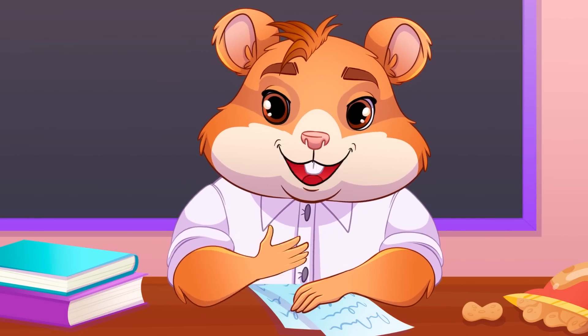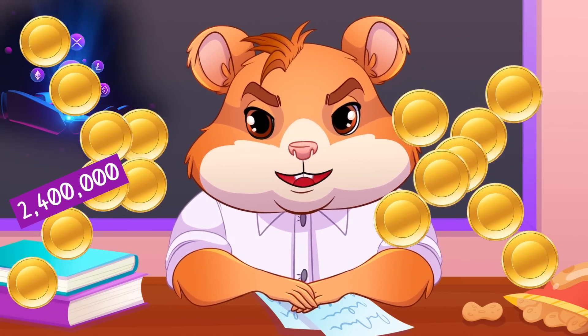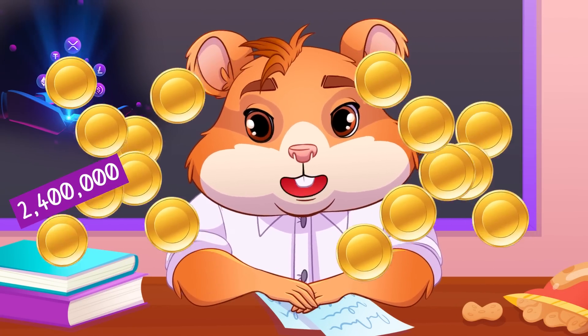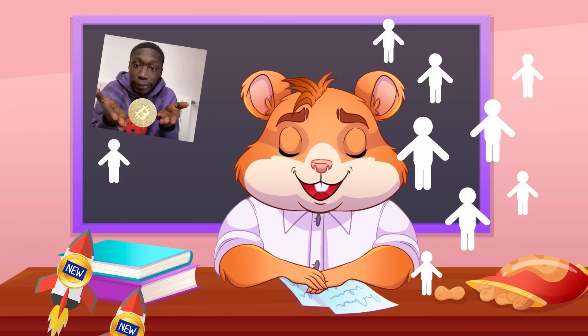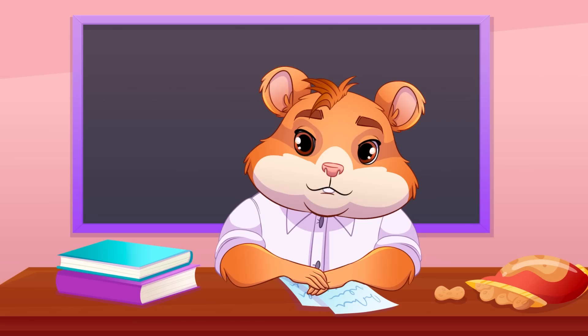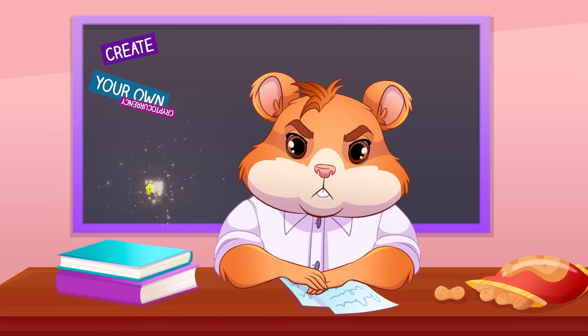Hey hamsters! Did you know that there are over 2.4 million cryptocurrencies in circulation right now? Is it so easy to launch a cryptocurrency that so many people are doing it? Let's watch and find out what it's like to create your own cryptocurrency.